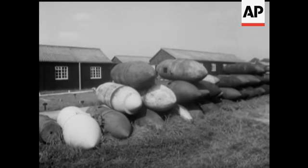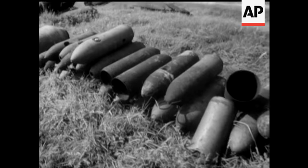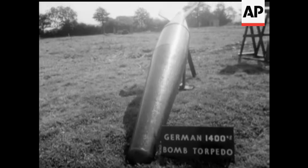Just part of the collection displayed by the Bomb Disposal Unit at Horsham. Bombs — a hangover from World War II, reminders of the London Blitz and the raids on other cities.